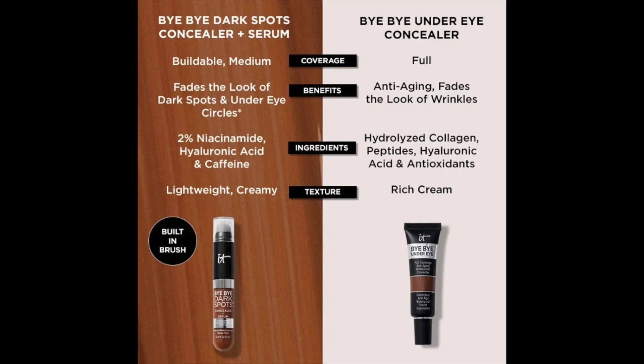Before I begin applying both concealers, let me throw up this graphic. The new Dark Spots Concealer retails for $30 and there are 18 shades available. The OG Bye Bye Under Eye Concealer retails for $29 and there are 24 different shades available. So they're right about the same price point and almost the same shade range, but they definitely claim to do different things.